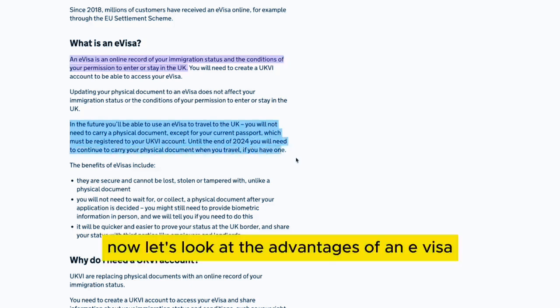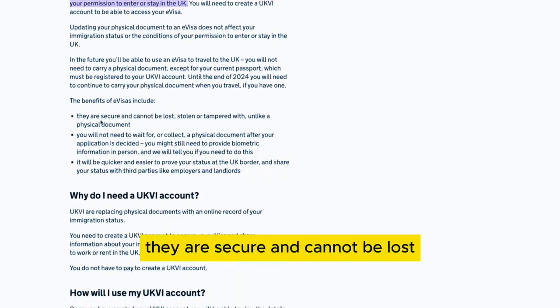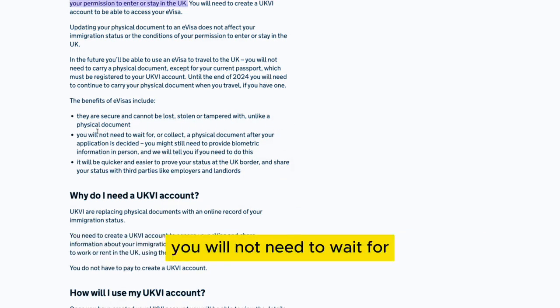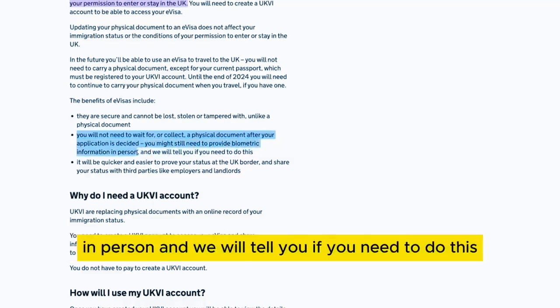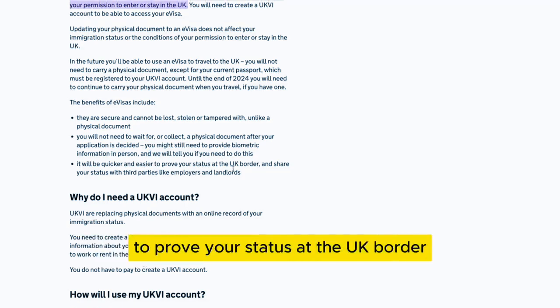Now let's look at the advantages of an e-visa. The benefits include: they are secure and cannot be lost, stolen or tampered with. Unlike a physical document, you will not need to wait for or collect a physical document after your application is decided. You might still need to provide biometric information in person. It will also be quicker and easier to prove your status at the UK border and share your status with third parties like employers and landlords.